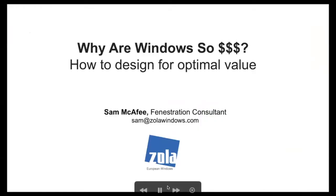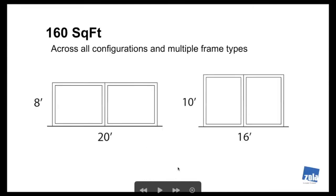Let me jump into the presentation and give you this logic — this kind of algorithm I've created. Why are windows so expensive? How do you design for optimal value? That's the basis of this. People come to us with an expectation of what they want, but they also want to meet budget, and they don't know how to reconcile their design requests with their budget needs and the performance they're looking for. Those three pieces are always fighting against each other.